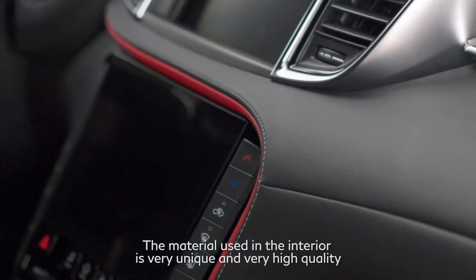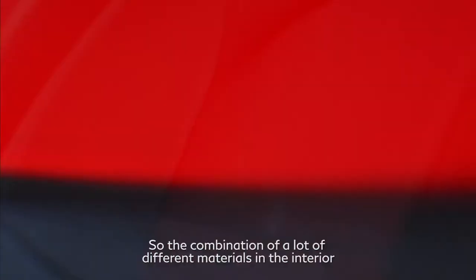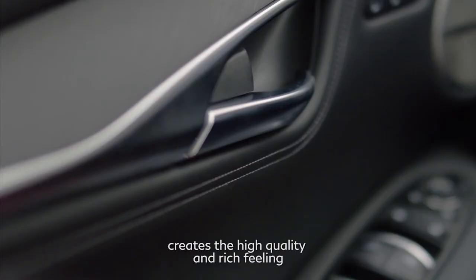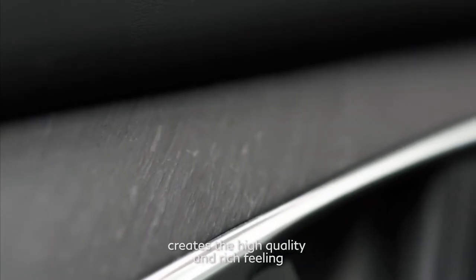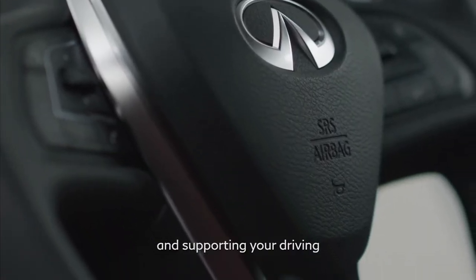The material used in the interior is very unique and very high quality. The combination of a lot of different materials in the interior creates a high quality and rich feeling. Everything around you is nicely laid out and supporting the driving.